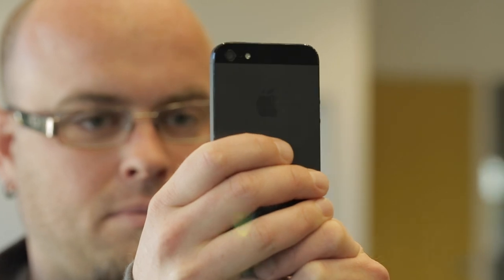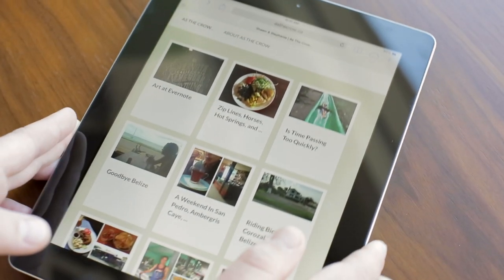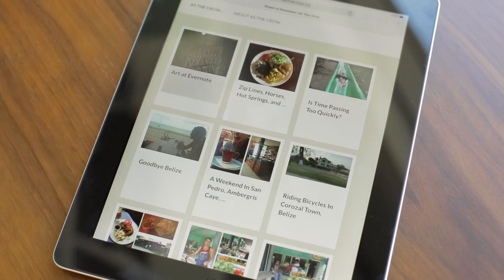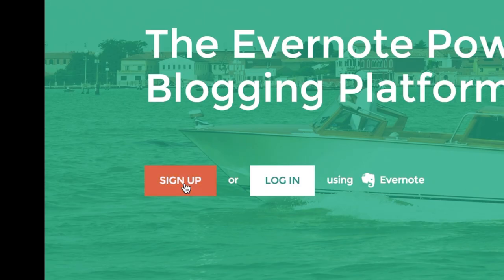Because Evernote works on all devices, you can blog wherever you are. Just click sign up to get started.